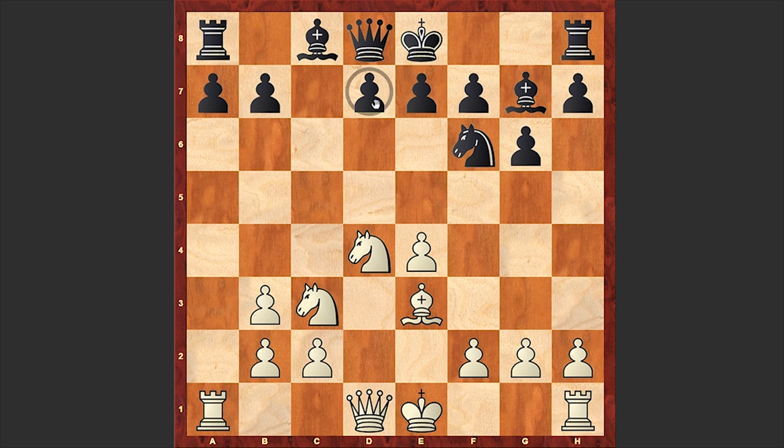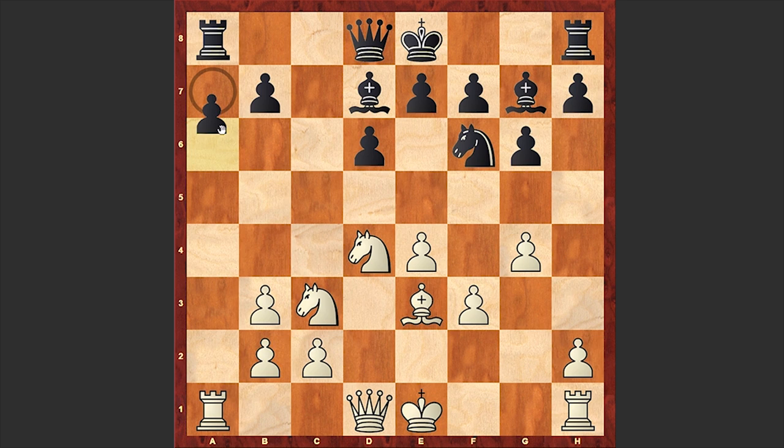Among modern grandmasters, it's Boris Savchenko who has tried this variation several times but not with much success. G4 — Fisher is already hurrying to launch a kingside attack. At the moment he is leaving his king in the center and going for a direct kill.